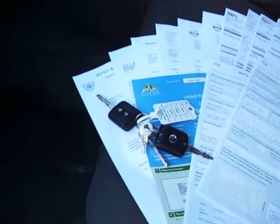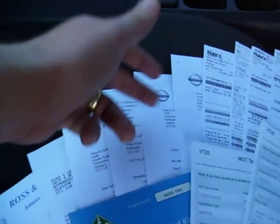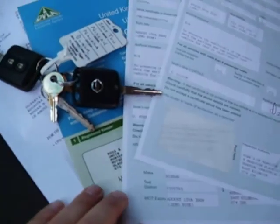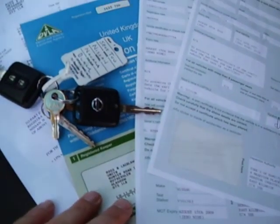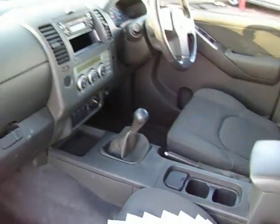Just to show you inside here. Spare keys are with the vehicle. You've got all your invoices and all your different bills of sale for all the maintenance that's been done to it. You've got all your MOTs with it. It's a one owner on the logbook — there's no other keeper. It's got a six-speed manual gearbox.